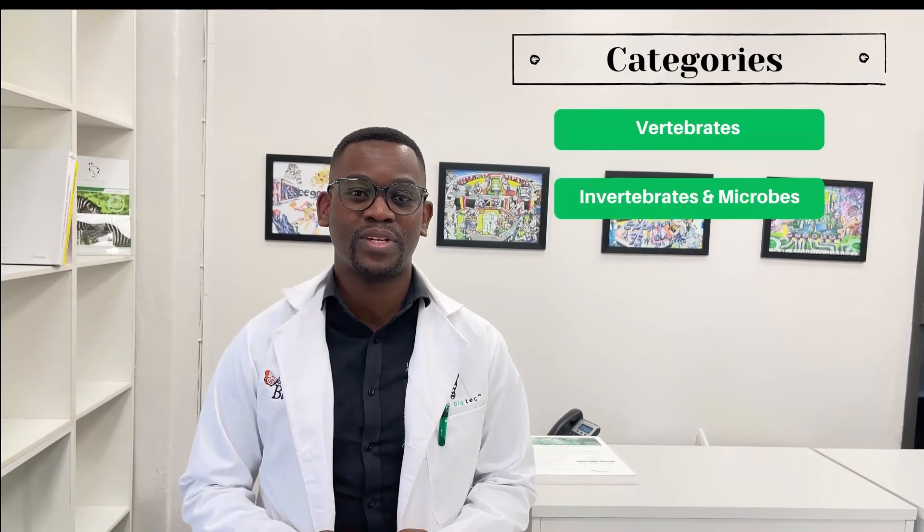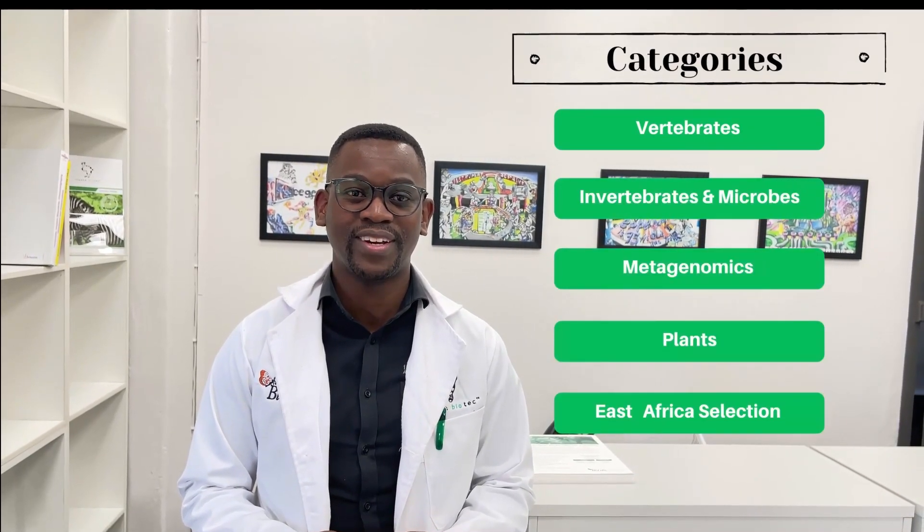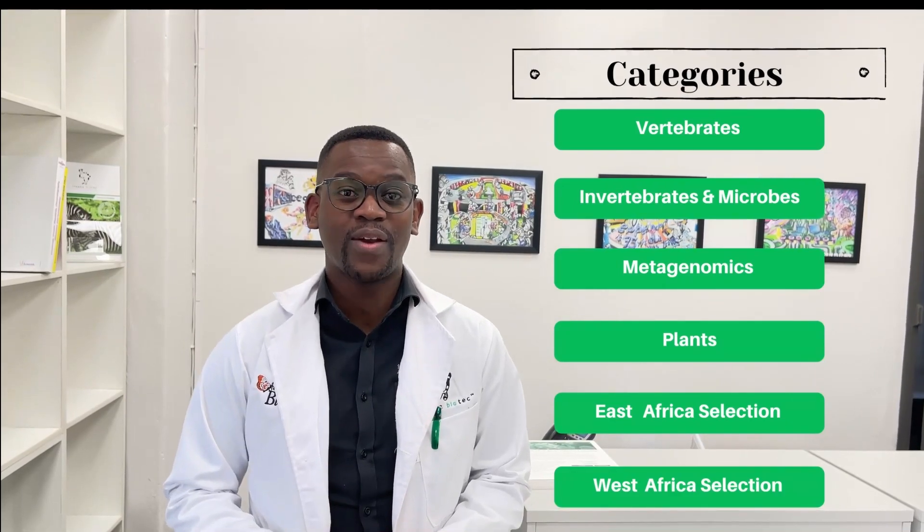It's time to get those campaigns going. All videos received will be shared on our YouTube channel under the different categories, which are vertebrates, invertebrates and microbes, metagenomics, plants, East Africa and West Africa. We encourage viewers to watch all the videos, then you can vote to choose which one you think is best to win under the respective category.